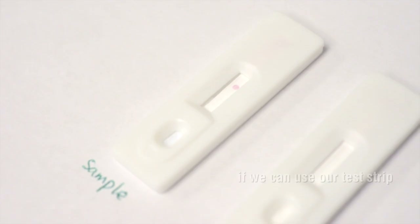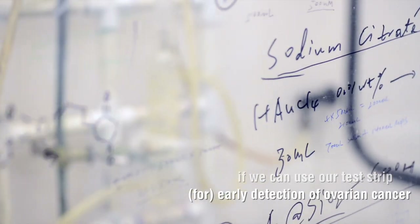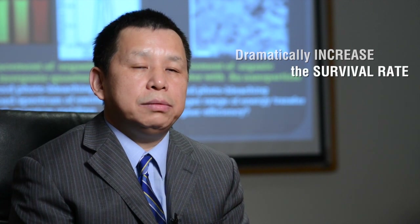If we can use our test strip for early detection of ovarian cancer, it's going to dramatically increase the survival rate of patients.